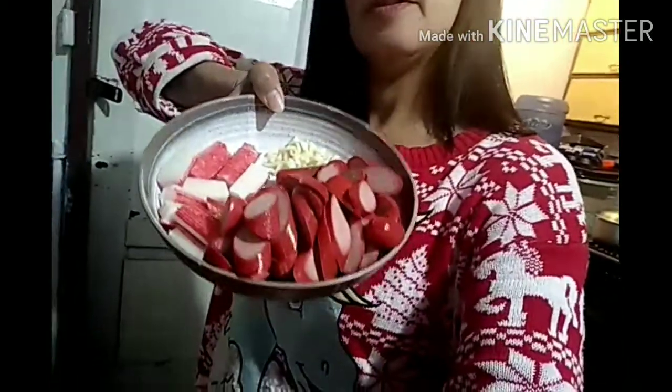A version ko lang ito. Berry cream. Tapos itong eggs, babatiin natin. May asin na yan, ilagyan ko ng asin. Tapos itong sausage at saka crab mix. And of course, bawang.